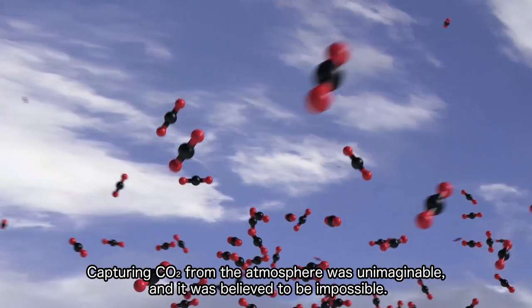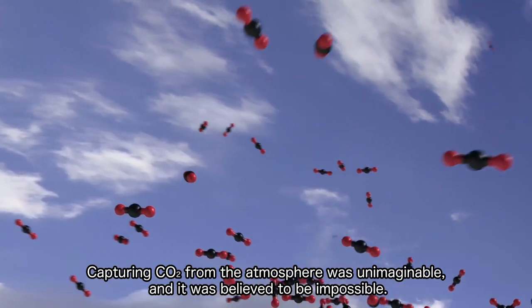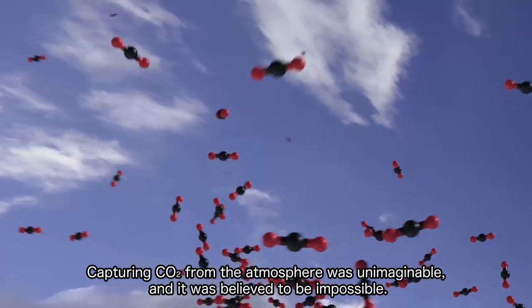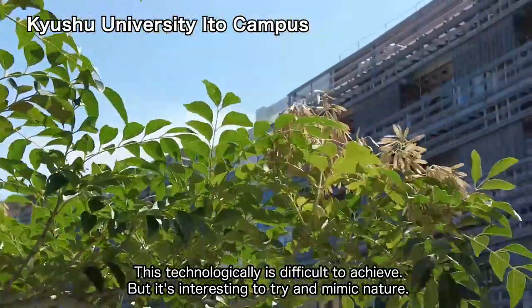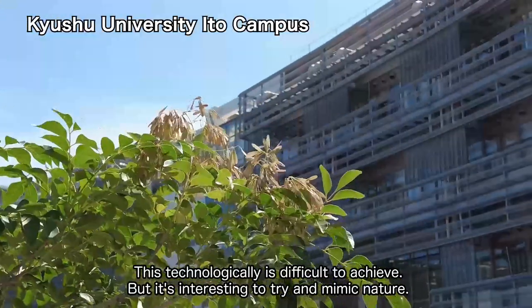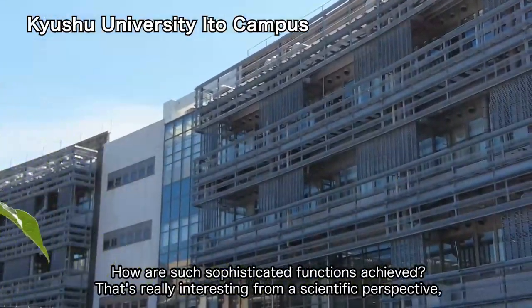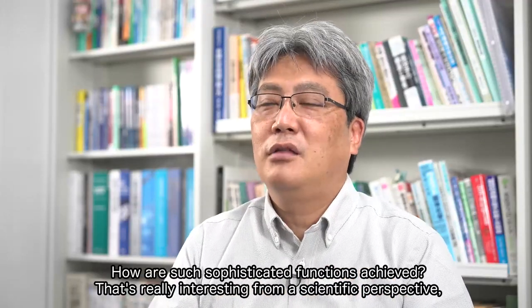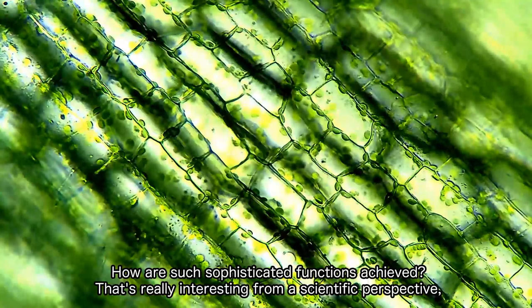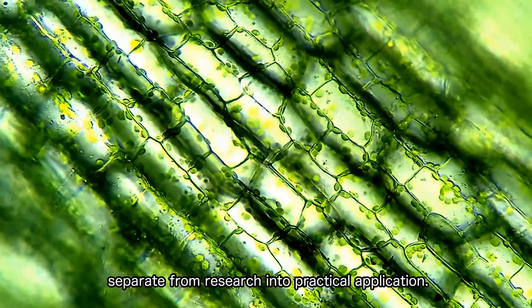Capturing CO2 from the atmosphere was unimaginable, and it was believed to be impossible. This is technologically difficult to achieve, but it's interesting to try and mimic nature. How were such sophisticated functions achieved? That's really interesting from a scientific perspective, separate from research into practical application.